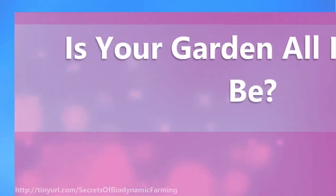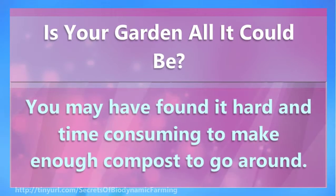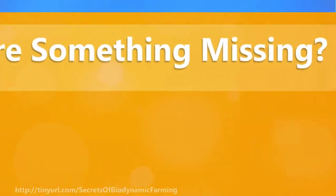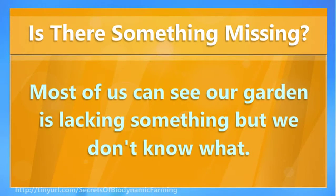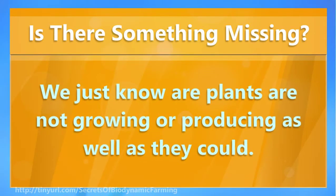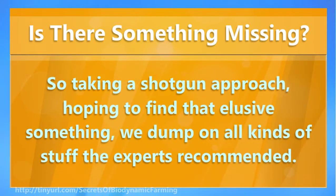Is your garden all it could be? You may have tried conventional composting methods and still not achieved the results you desire. You may have found it hard and time-consuming to make enough compost to go around. Maybe you dumped loads of fertilizers or other products on your garden that the experts recommended. Most of us can see our garden is lacking something but we don't know what. We just know our plants are not growing or producing as well as they could. So taking a shotgun approach, hoping to find that elusive something, we dump on all kinds of stuff the experts recommended.